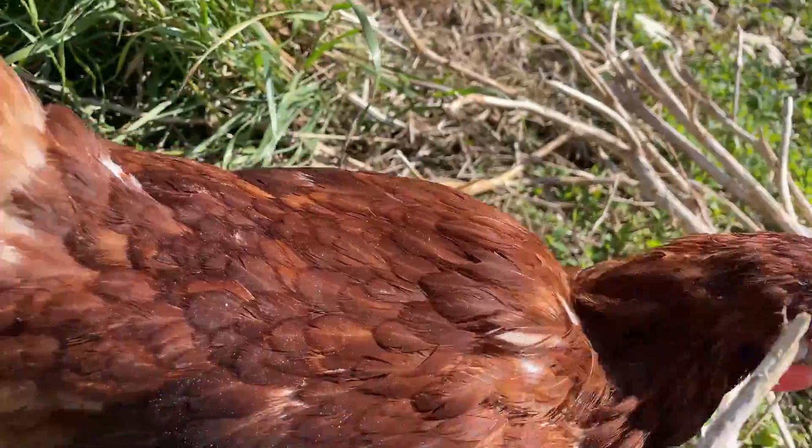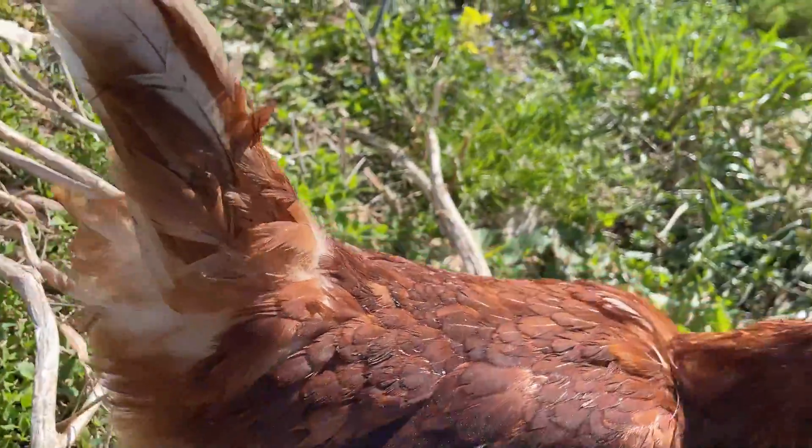Eh oui ma belle, c'est là. Allez, profite. Vas-y, profite.